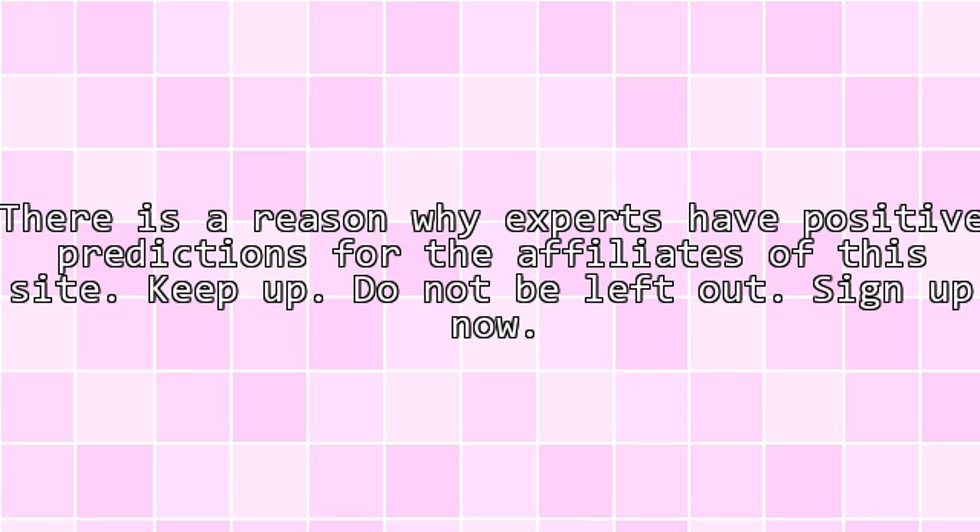A better life is waiting for you through ClickBank. There is a reason why experts have positive predictions for the affiliates of this site. Keep up. Do not be left out. Sign up now.